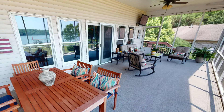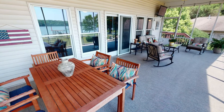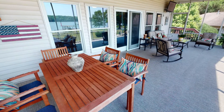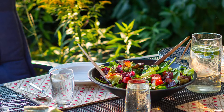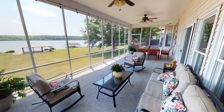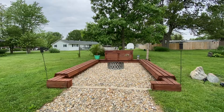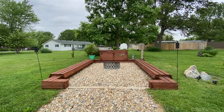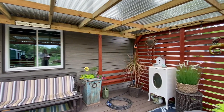You'll want to create distinct spaces for buyers to picture themselves enjoying the peace and quiet on your deck and or patio. The first area is simple: a table and chairs that appear ready for an outdoor meal or relaxing beverage. If space allows, create a separate cozy seating area with a center point such as a fire pit. This area should look ready to host a small gathering.